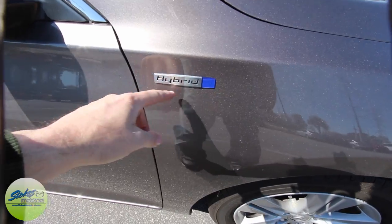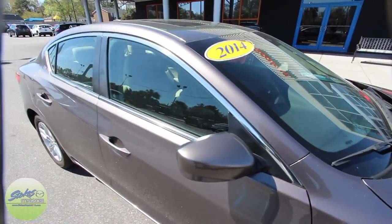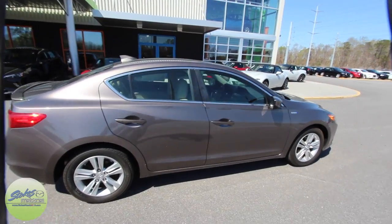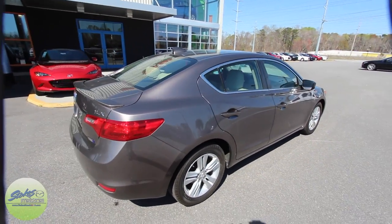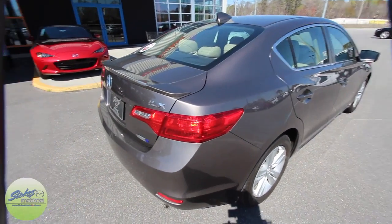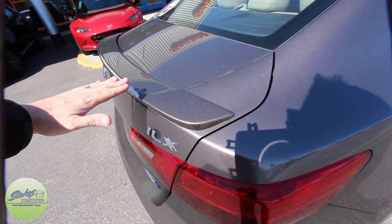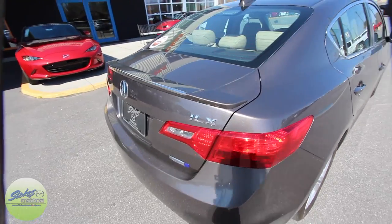That's how you know it's a hybrid because there's a hybrid badge right there. This will come standard with a sunroof up top — so far very clean. Acura does a rear deck lid spoiler on their vehicle which is nice and flush with the trunk, just nice and flush which looks clean.